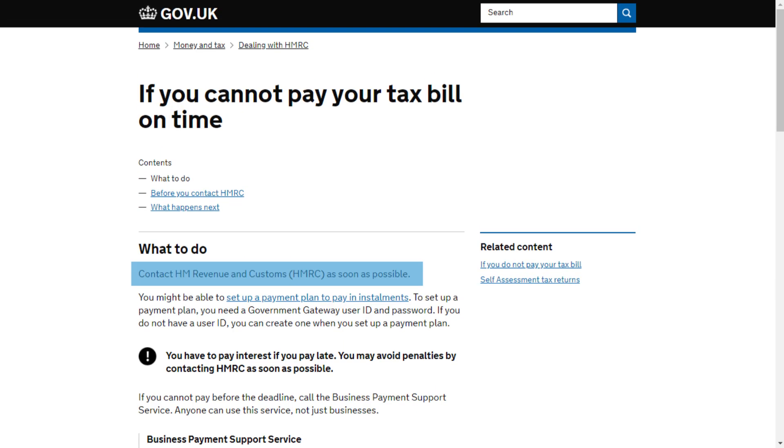If you cannot pay your tax bill on time, contact HMRC as soon as possible. You might be able to get more time to pay your bill.